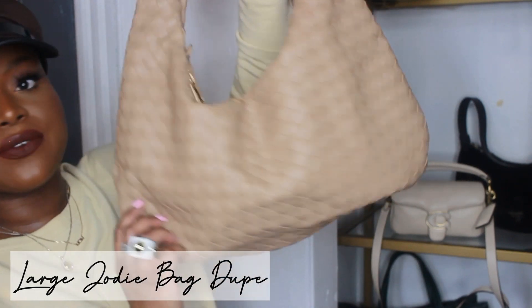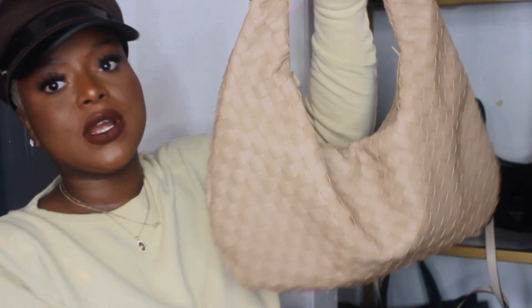This bag is also quite new to my collection — it's a dupe for the Bottega Veneta hobo bag and I got it from DSW. I'll link it down below. When I shared this on Instagram and YouTube you guys were obsessed — so many of you purchased it using my link, and I'm so grateful. I think I got it for about $25 with my DSW discount; regular cost was about $50. They have it in this color and in black — such a nice bag.